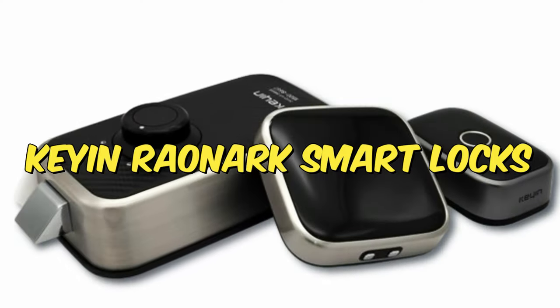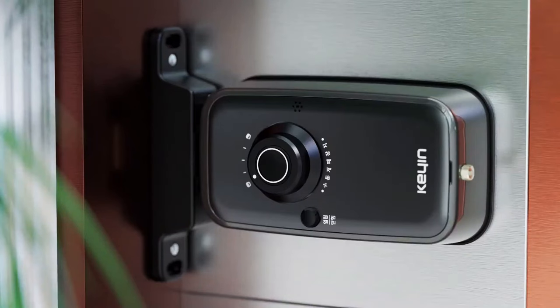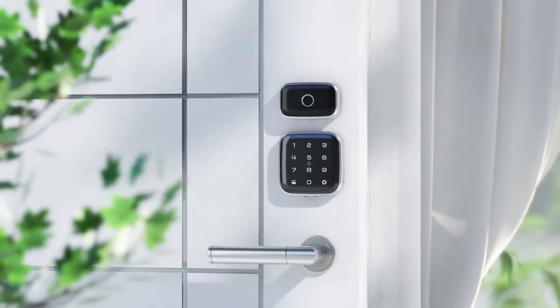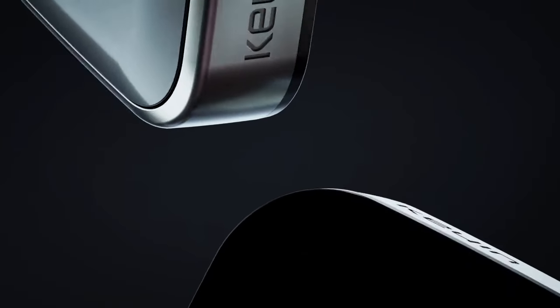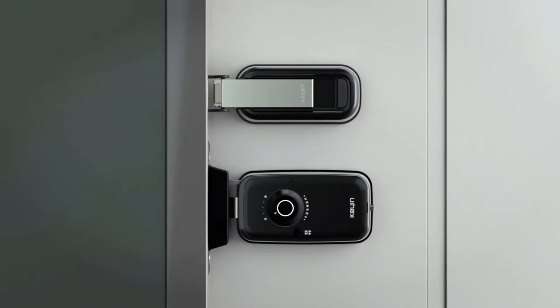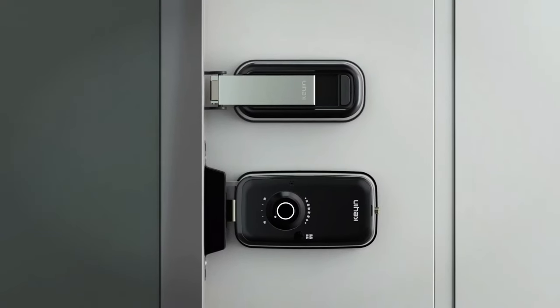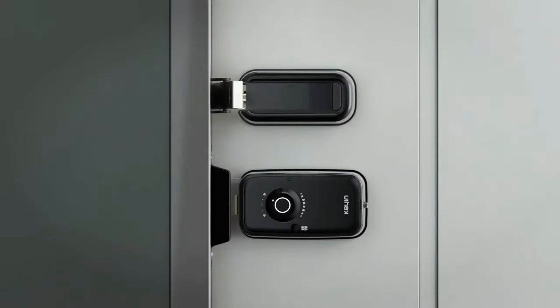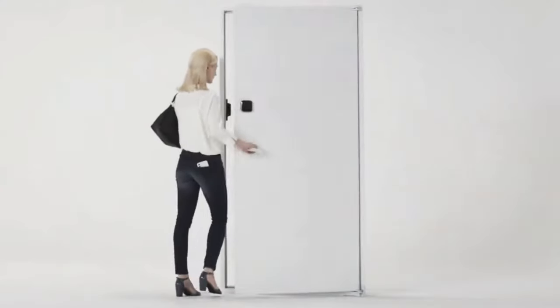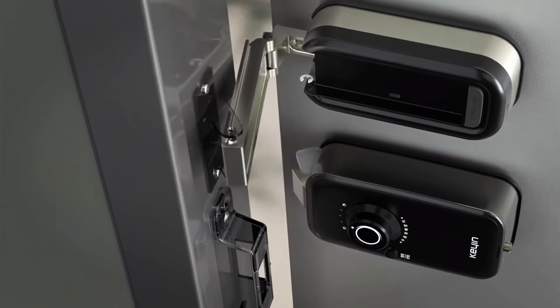Number 7: Keyin Raunark Smart Locks. Moving on to your front door, the Keyin Raunark Smart Lock, poised to revolutionize home security, takes on the appearance of a hub or smartwatch. Disregarding its unconventional look, its standout feature is its swift operation, eliminating the delays experienced with slower smart locks. Prioritizing security and speed, this smart lock ensures your door opens and closes in a flash.